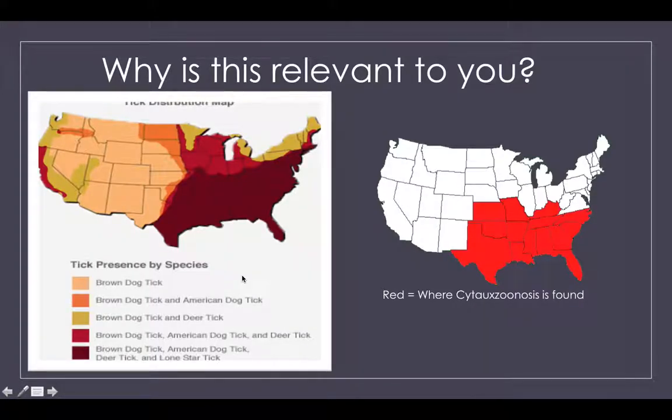So why is this relevant to you? Basically, the ticks that carry and transfer this disease are in your area, which is our area. If you look at the picture on this slide, it shows you the tick presence by species. If you notice, the darkest red area includes Florida, so this is very relevant to you and, more importantly, your cat. The red is where Cytauxzoon is found.